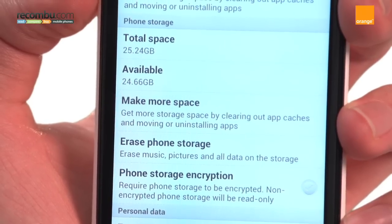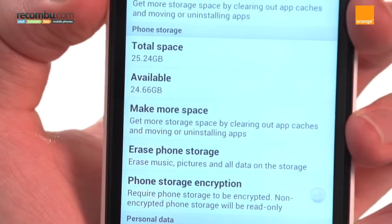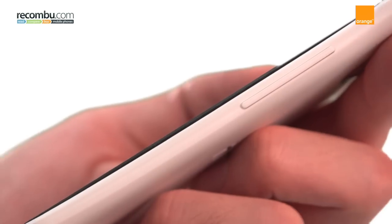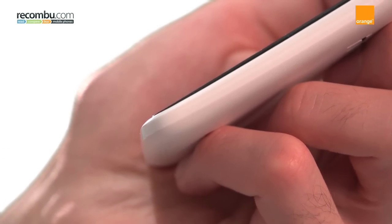There's 32 gigabytes of internal memory which can hold oodles of music and movies. While the One X isn't expandable, it also comes with 25 gigabytes of Dropbox storage so you can back up all your content to the cloud.